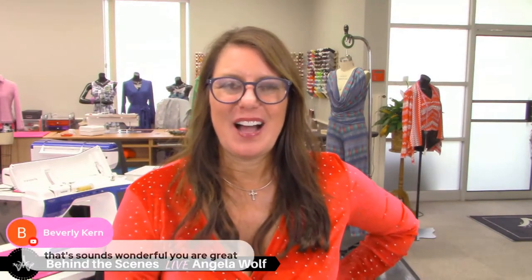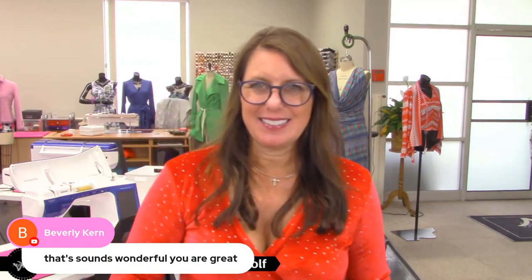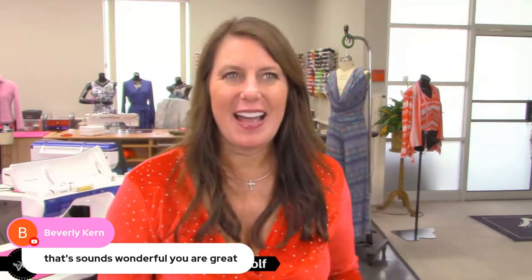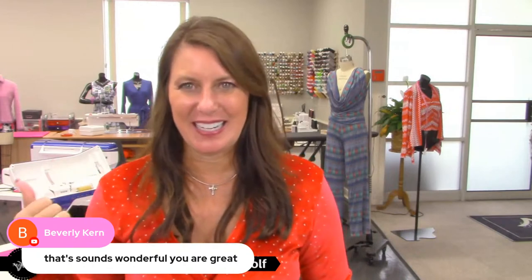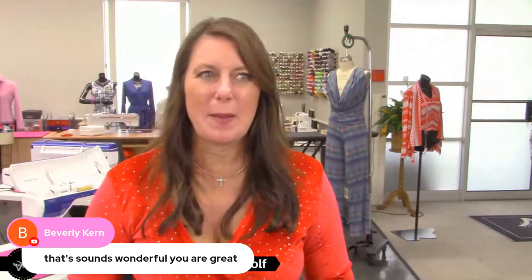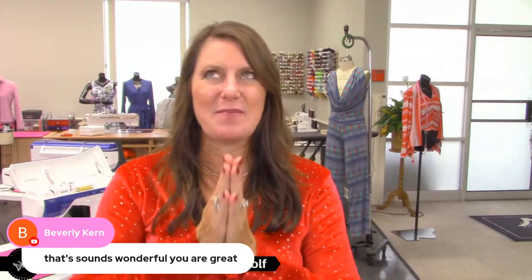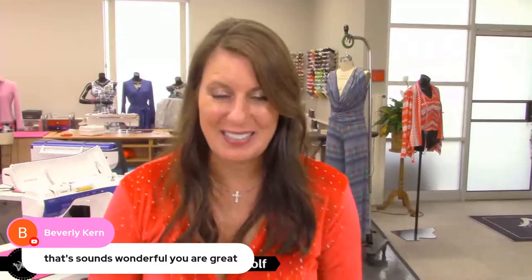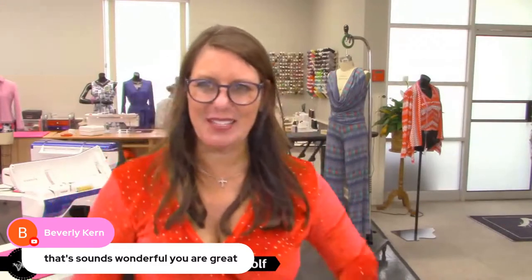Beverly made my day — she said she had her friend over and her friend loved her pants. Her friend said 'Call Angela right now and tell her how good your pants look!' That is so awesome. Thank you, thank you, thank you for that.